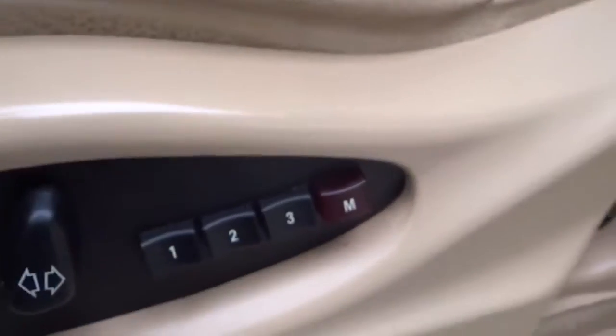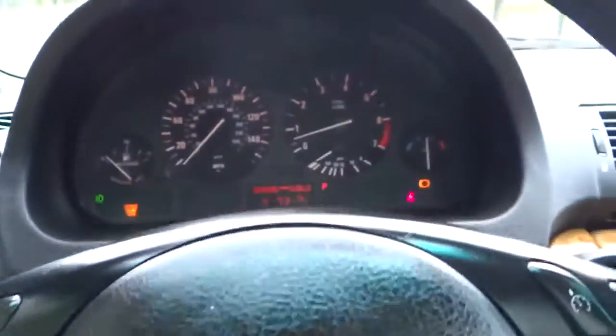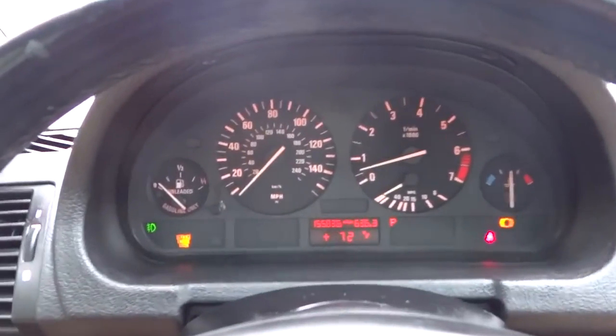Coming up front, you've got power windows, mirrors, and locks, power sliding seats along with three memory seat options. Here are your front two seats. It does have the power adjustable steering wheel — you can extend it out or extend it down, whichever way you want.